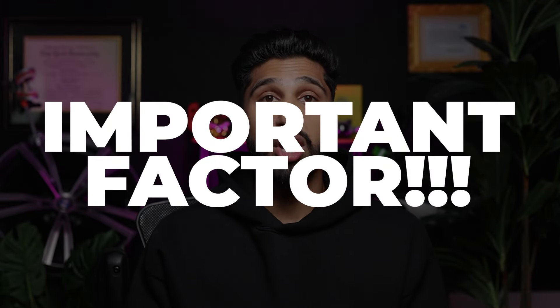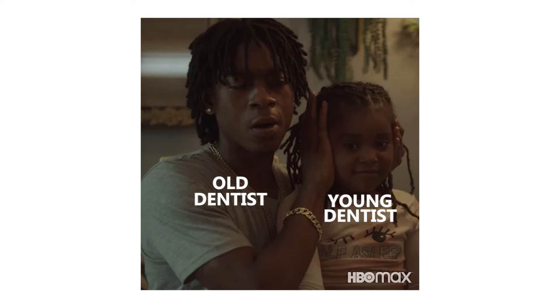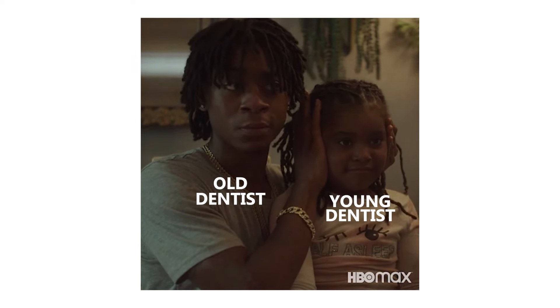Today I'll be going over some of the most important factors in a dental contract to look out for. There may be some terms you're unfamiliar with, so we'll cover those in detail too. And if I miss anything, please drop it in the comments below. Stay till the end of the video where I talk about my own first dental contract, which was completely different from any other contract I've ever seen before.